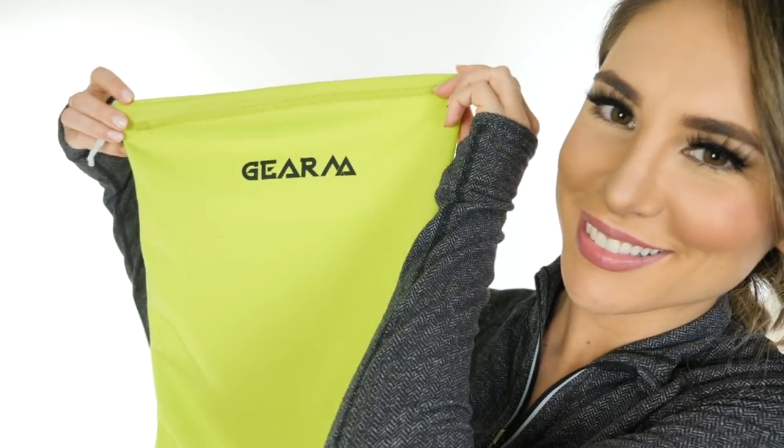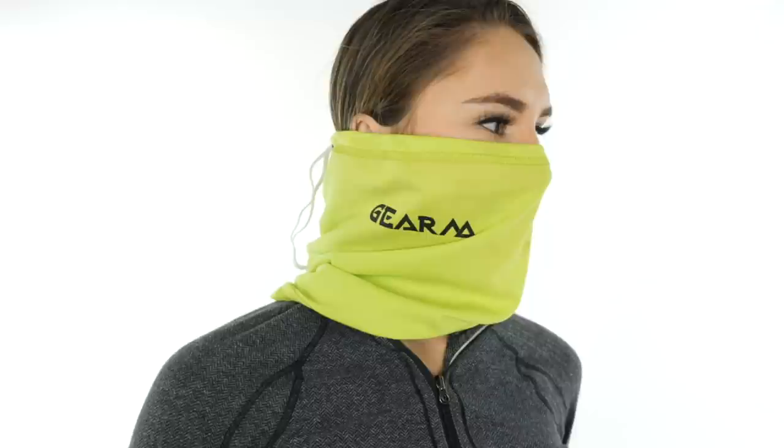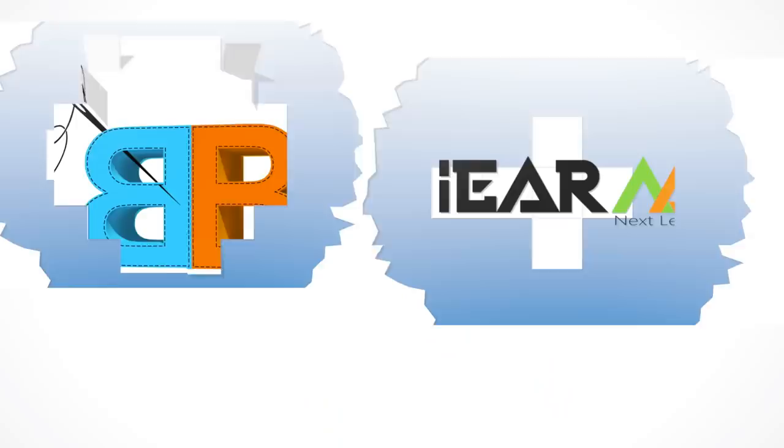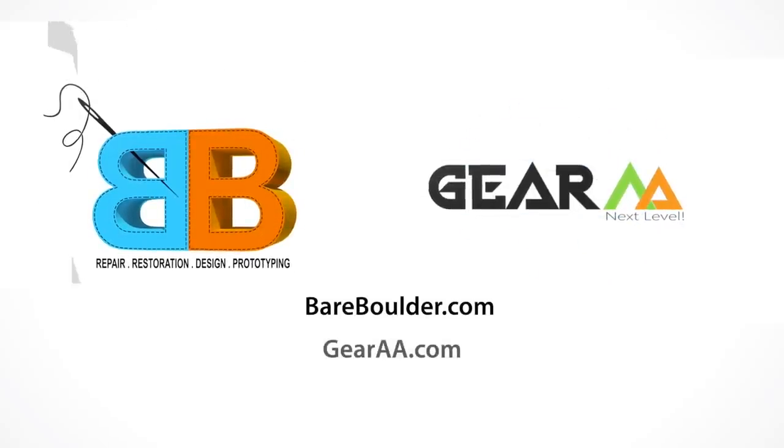Mask No. 4: Finally introducing the Gator Mask. This dynamic design features smooth, flexible elastic that adjusts to your unique features. Made of weightless, soothing antimicrobial and anti-odor fabric with Apex Chill Technology for the ultimate cooling effect. Also available in all-natural bamboo fabric. For more information, please visit our website at www.fairboulder.com or www.gira.com.